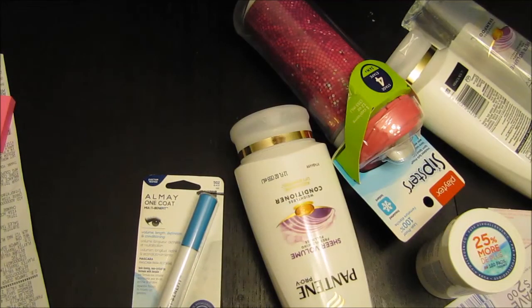Hey everybody! So I want to show you guys my little haul. Today I went to Walgreens and Target and I thought I came out pretty good.